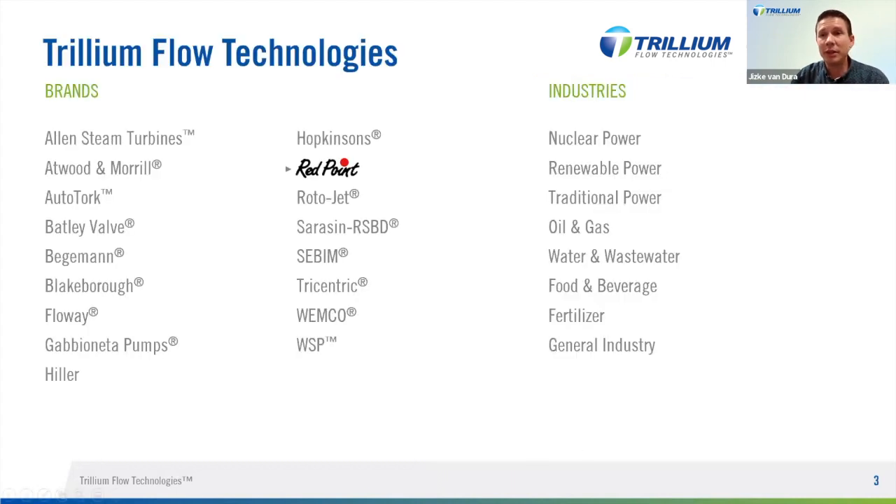Redpoint is part of the Trillium Flow Technologies family since last year. Trillium is very well known not only for their valve brands but also pumps and actuation. They're very strong in the power industry, in oil and gas, and in other general industries, and known for their high-end quality products and service-orientated business — and Redpoint fits well in that philosophy. If you would like to know more about the Trillium Flow Technologies products, let your local salesperson know, and today we'll tell you more about the Redpoint brand.